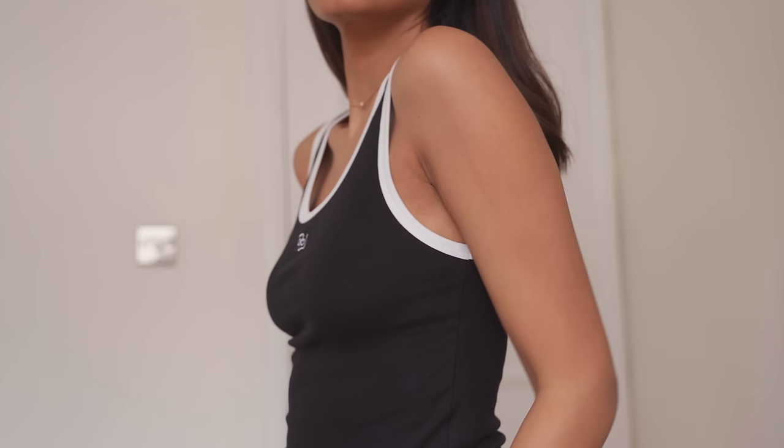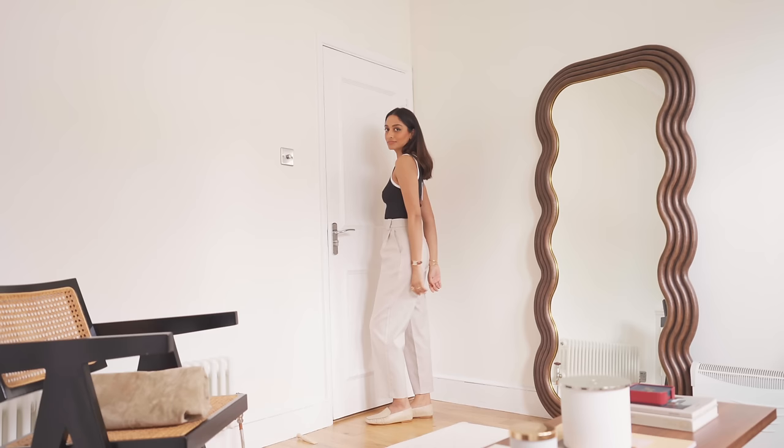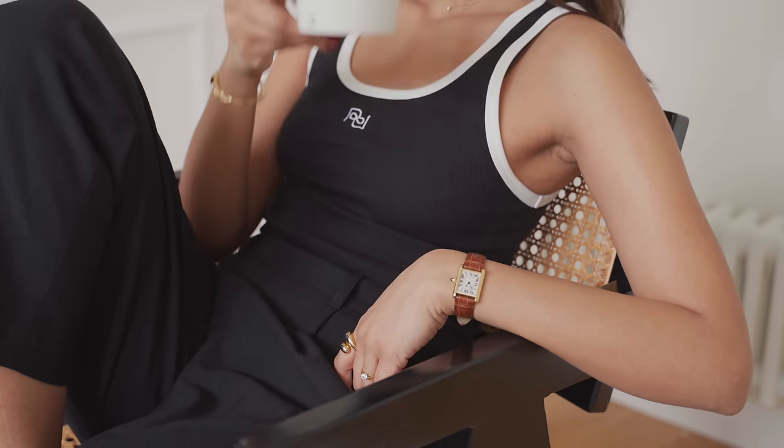I think this is such a classic top that will be a staple through spring and also through summer. I found myself wearing tank tops like this so much last summer and spring, and I think underneath a blazer or a tweed jacket that piping detail will look really beautiful and it'll really pop and elevate an outfit.